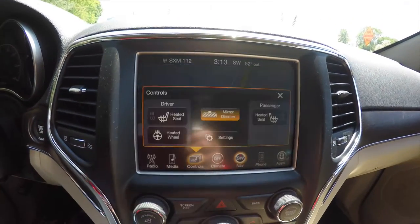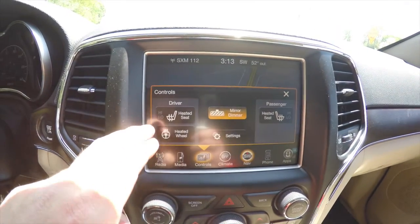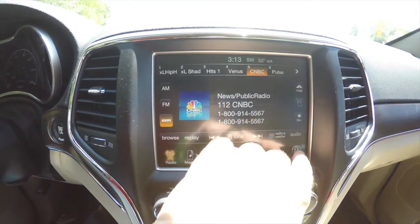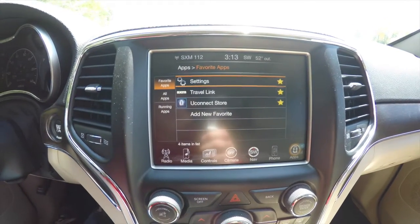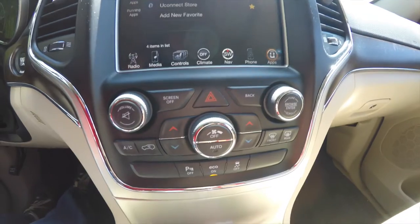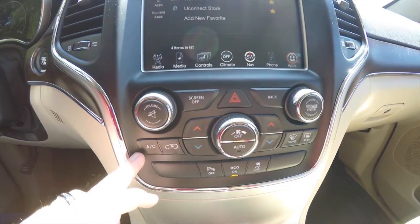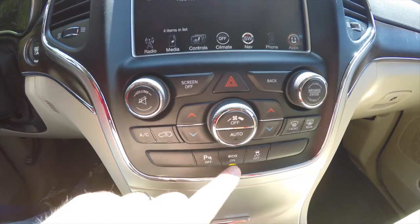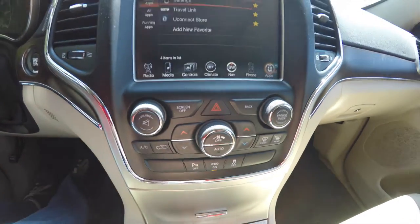The control section has controls for your heated seats and heated steering wheel, AM/FM SiriusXM satellite radio. This vehicle also has the UConnect Store with Travel Link. Moving down, there are redundant controls for audio and climate, a switch to turn off your ParkSense parking sensors, eco mode, and stability control.